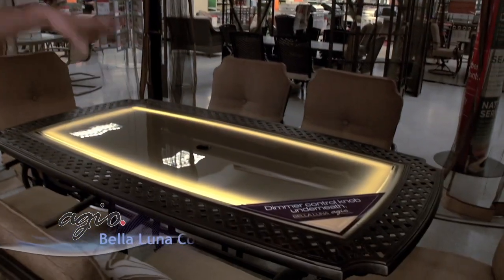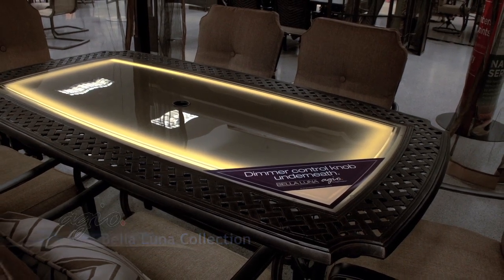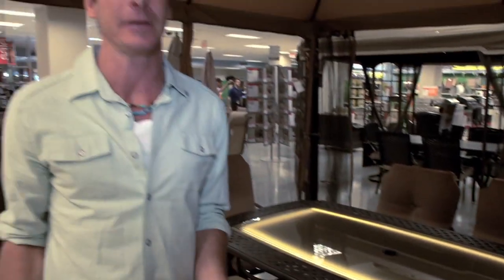Maybe your style is something Tuscan but very unique — well, this is that. This is the Bella Luna collection Braggio. This is outdoor furniture that literally lights up, so you can set the mood and control the ambiance during the day and into the night.